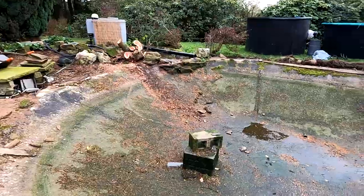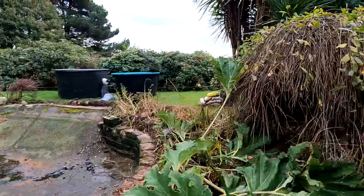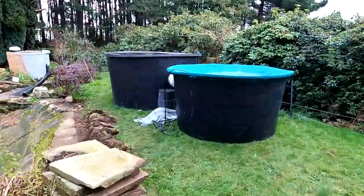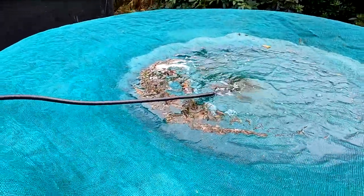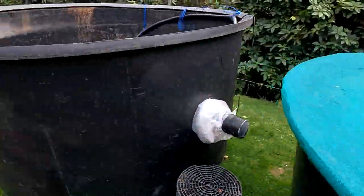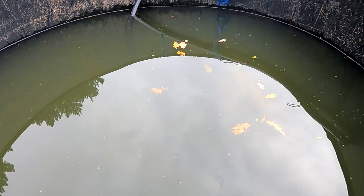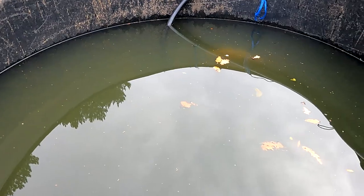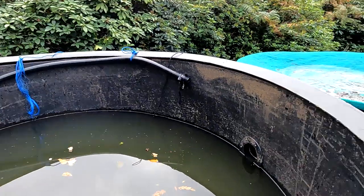Yesterday we emptied everything out and stored the fish in those two vats over there. Let's have a check on those fish and see how they're doing. You probably won't be able to see them — they've been in there overnight. It's a 500-gallon vat. This one is where we put the big fish — you can just about make out some of them. There are about four big fish: one large grass carp, a medium-sized sturgeon, and a couple of koi.